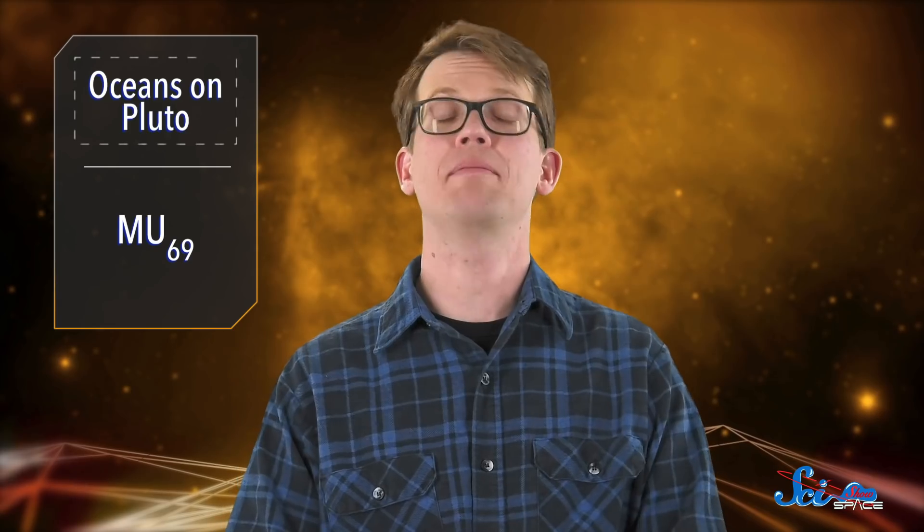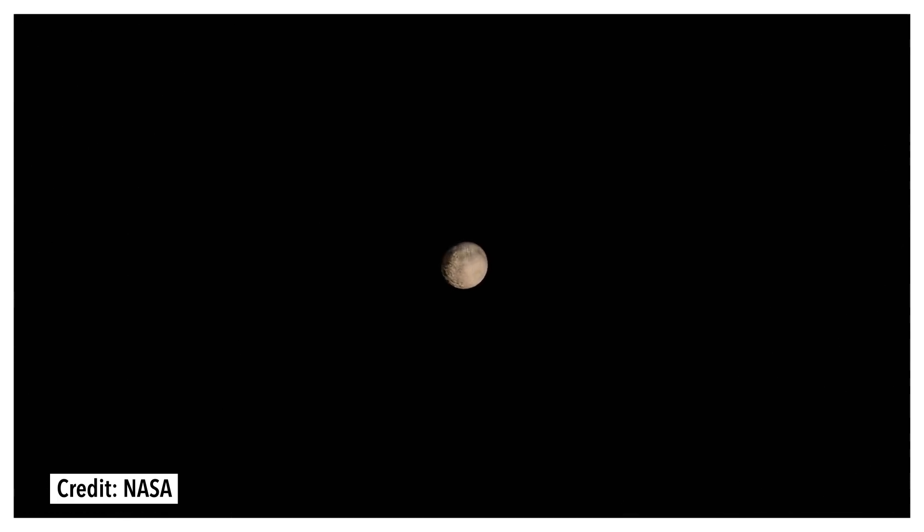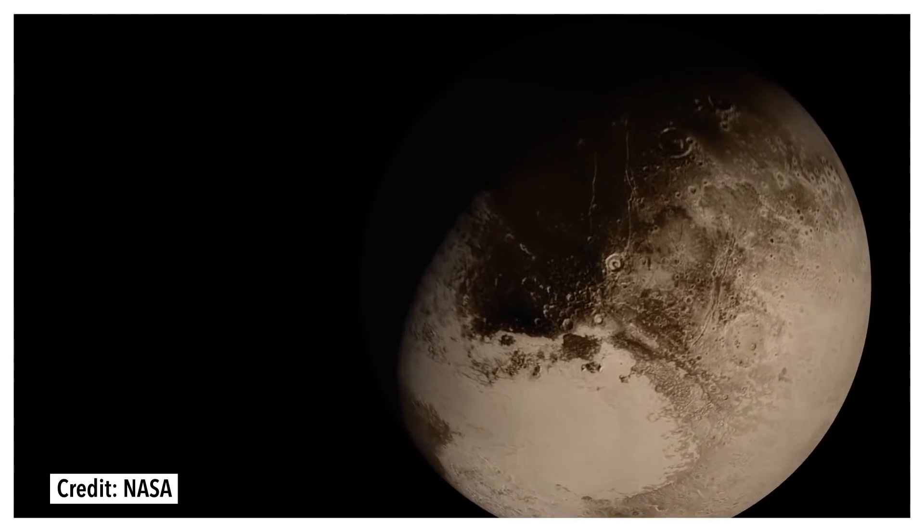Pluto might once have seemed like the last place in the solar system to look for liquid water, given that its balmiest days peak around negative 225 degrees Celsius. But ever since the New Horizons probe flew by it in 2015, scientists have been studying what they think is Pluto's underground ocean. They think Pluto has an ocean, and this hypothesis is based on various surface features New Horizons observed four years ago.